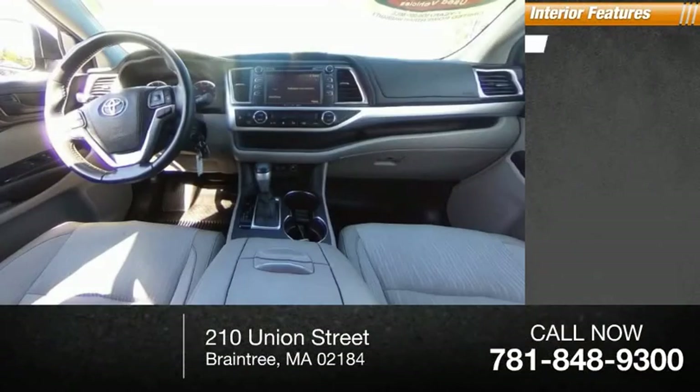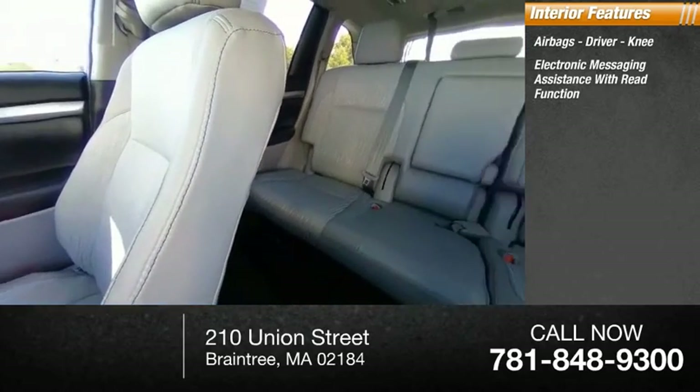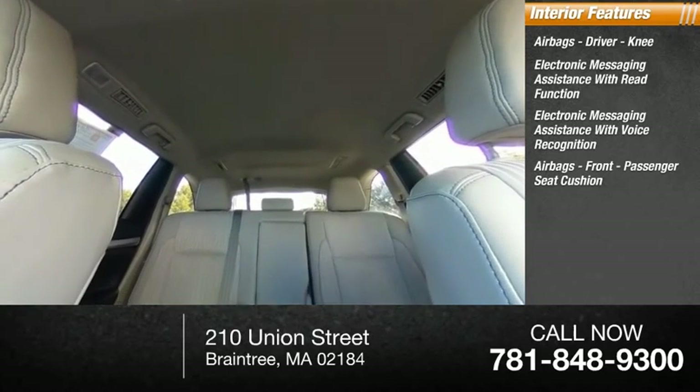Inside you'll find airbags — driver and knee — electronic messaging assistance with read function, electronic messaging assistance with voice recognition, and front passenger seat cushion airbags.